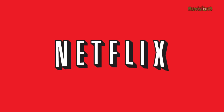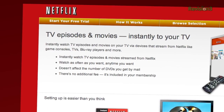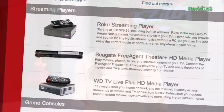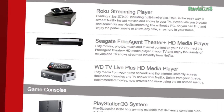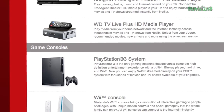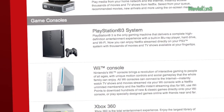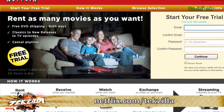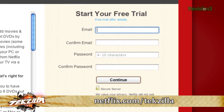Tired of watching the same old shows on TV? With Netflix, you can instantly watch thousands of movies and TV shows, both recent and classic, whenever and wherever you want for just one low monthly price. With more than 26 million members, Netflix is the world's leading internet subscription service. Watch from your couch via Xbox 360, PS3, Wii, or a Netflix-enabled HDTV or set-top box — no late fees or due dates. As a new member and Tekzilla viewer, you can get a free 30-day trial at netflix.com/Tekzilla.